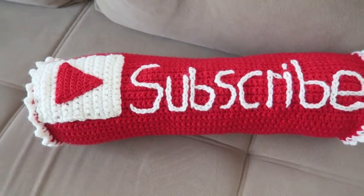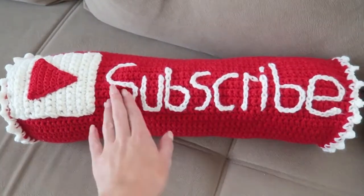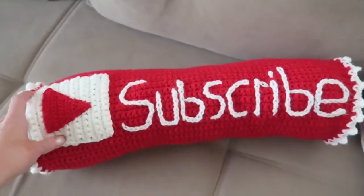When I film a video I can put this pillow in the background. I really love it — it's such a nice present. Thank you, mom! It is now a few days later and I want to end the vlog.